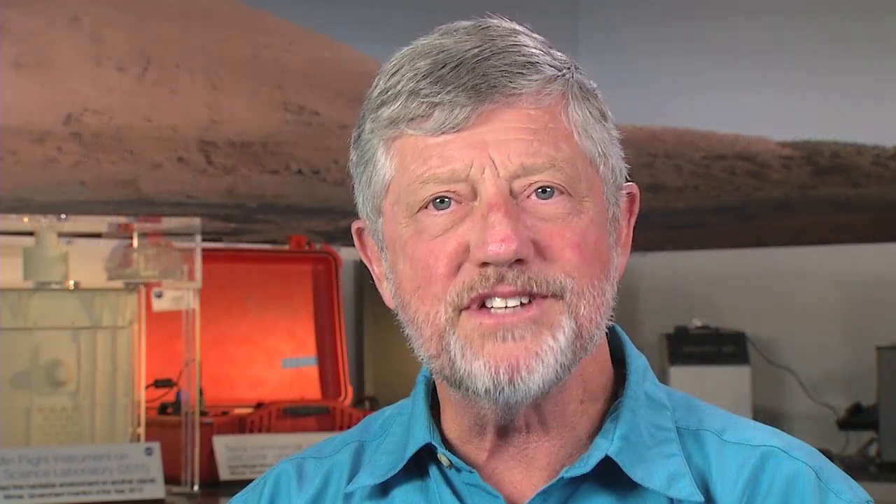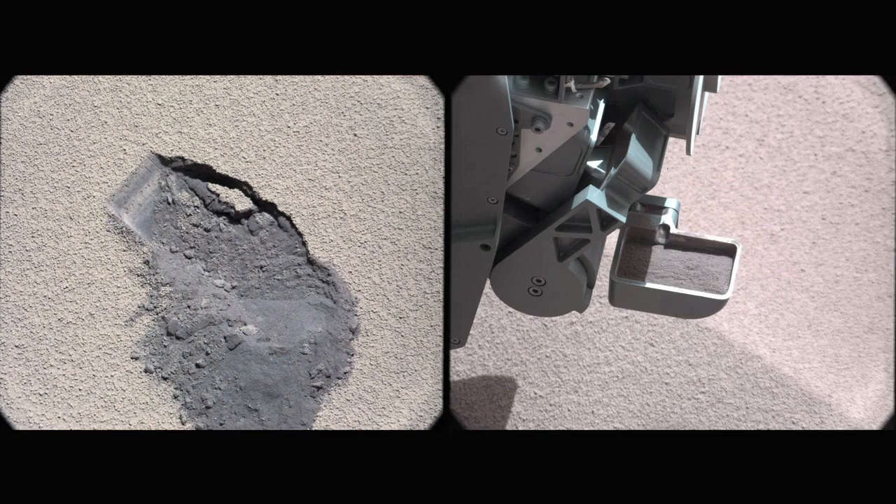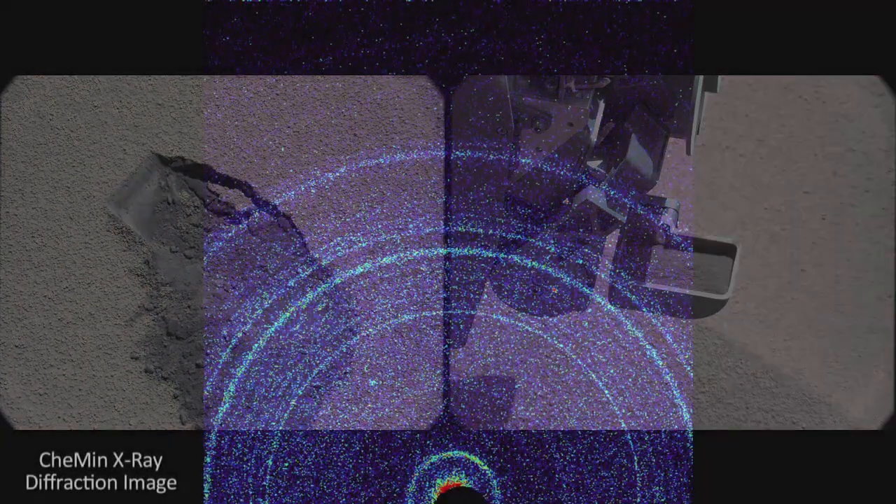When we landed on Mars, the very first observation that was made by CheMin, together with the SAM instrument, found 2% water contained in the Mars global soil, and this would be very useful for astronauts once they arrive there.